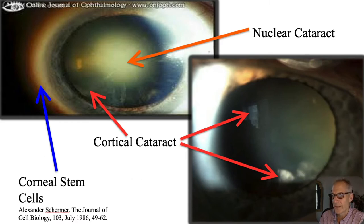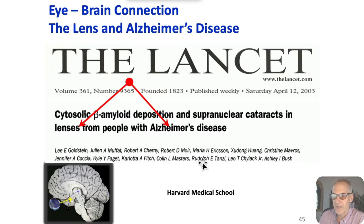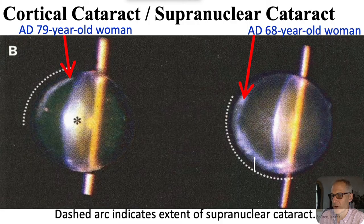But this cataract is really a nasty one, and it's really titrated to Alzheimer's. Here's the research — Lancet, Harvard Medical School. Dr. Goldstein, Tanzi, chair professor of Harvard, published that the beta-amyloid deposit of the supranuclear cataract, also called a cortical cataract, is found in the lenses of people with Alzheimer's disease. This person also had a nuclear cataract — not surprising. Normally if you have a cortical cataract, you'll also have a nuclear cataract.